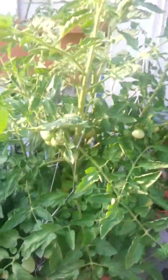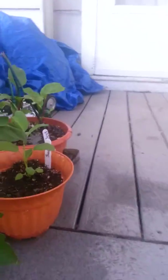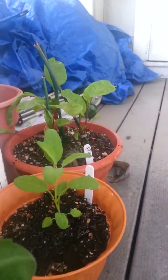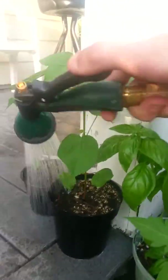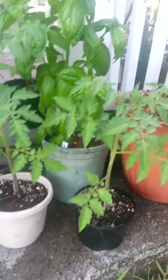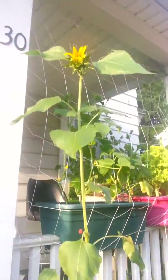Here's our tomatoes. And peach and beef. And cotton. More tomatoes. Basil. And sunflower.